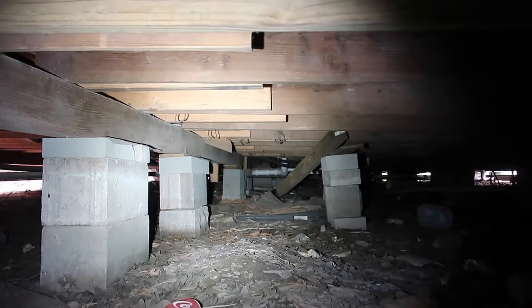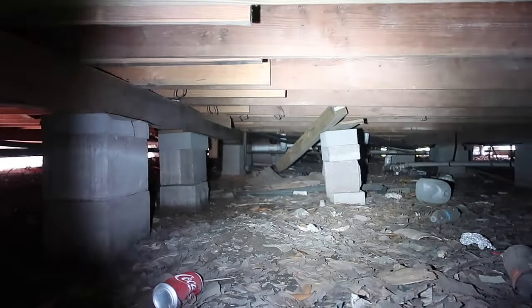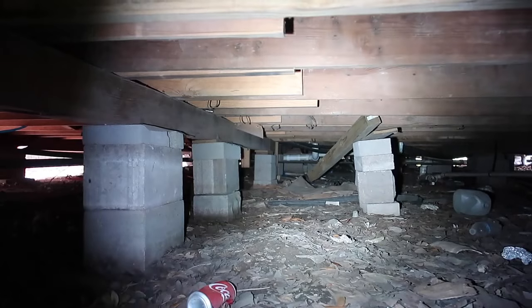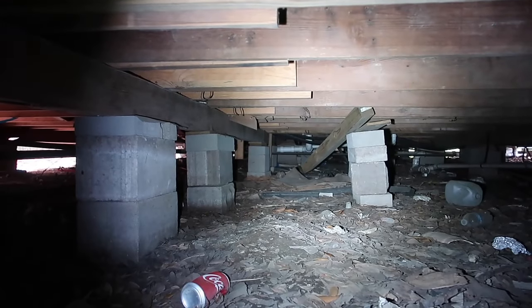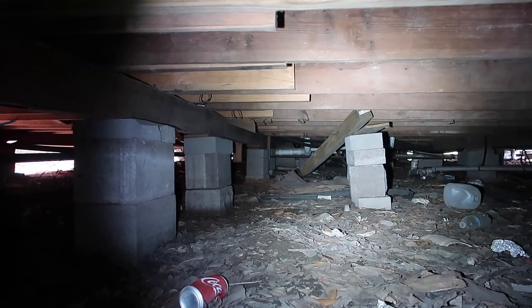You really want to take your time going through a crawl space. Right here you can see where a beam has fallen off the piers. It doesn't look like it's caused any structural issues, but it's obviously supposed to be there, so we're going to write this up to be repaired. It's a pretty easy repair and shouldn't cost too much.